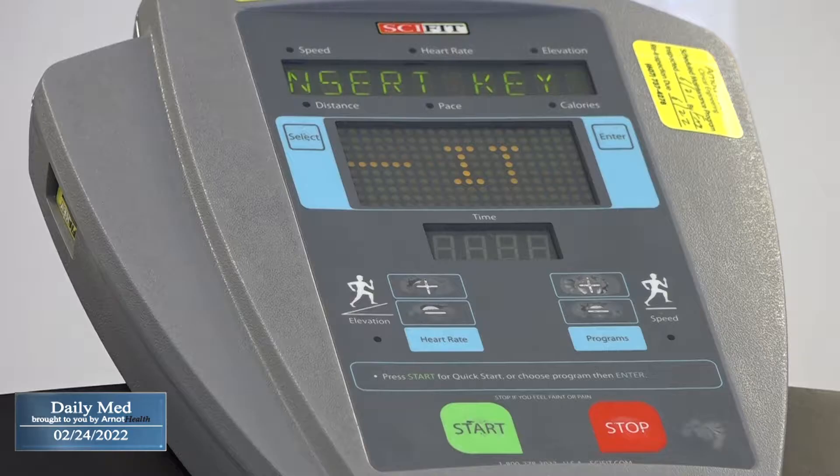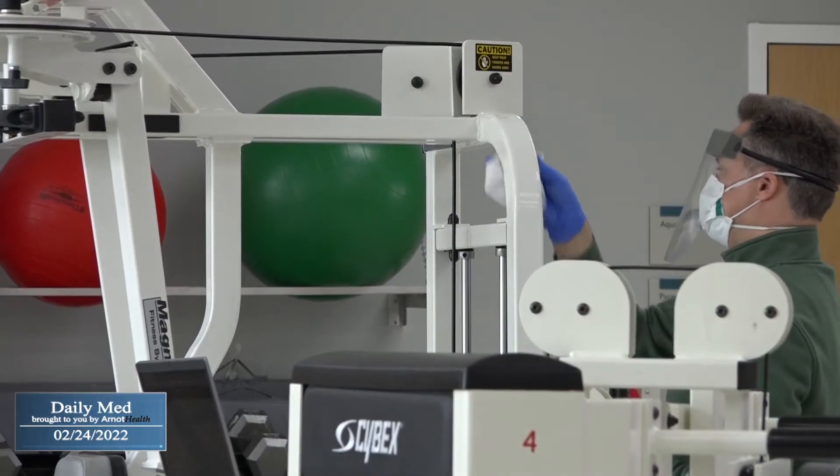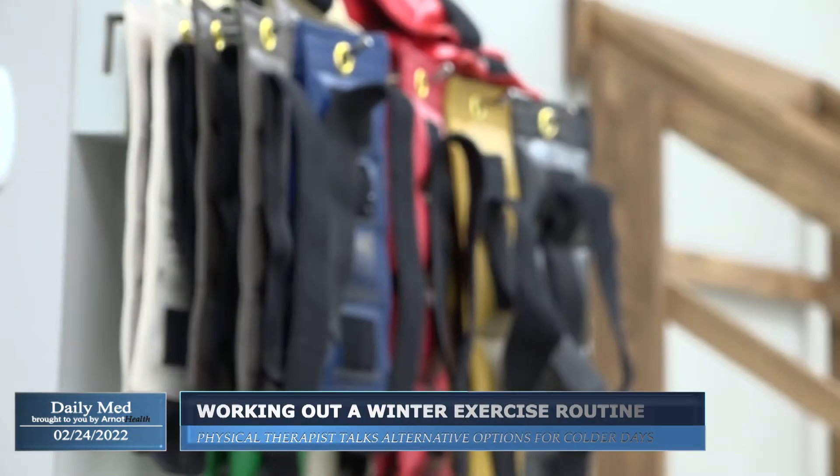Hallie suggests working some cardio into your exercise routine, too. It helps your heart and your circulation improve and keep those systems healthy, and also helps you lose weight or gain muscle if you're looking for that. But you don't need to pay for a gym membership to stay healthy. Your body can do a lot with just body-weighted exercises, and you can get resistance bands or small dumbbells to do weighted or resistance exercises at home.